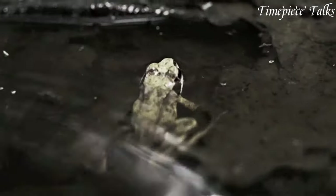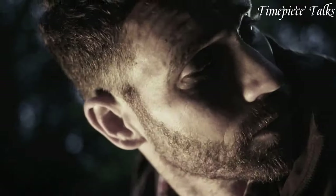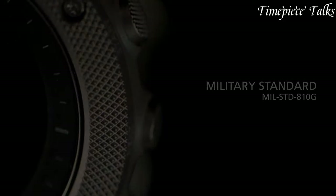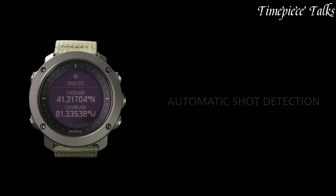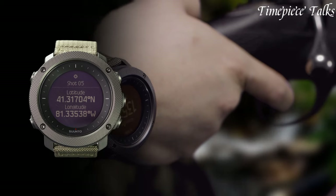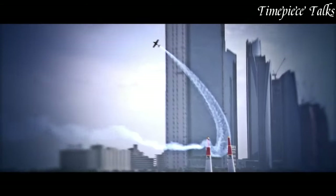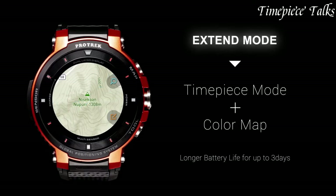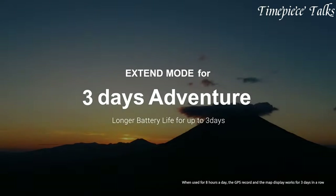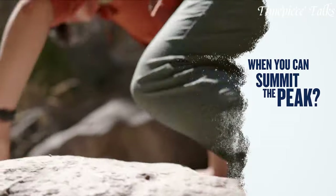Tactical military watches are purpose-built timepieces designed to meet the rigorous demands of military personnel and outdoor enthusiasts. Renowned for their rugged construction, water resistance, and advanced features such as compasses, barometers, and night vision illumination, these watches are essential tools for field operations and outdoor activities. With their durable materials and specialized functions, tactical military watches embody reliability and functionality, making them indispensable for individuals who require precision timekeeping in challenging environments.